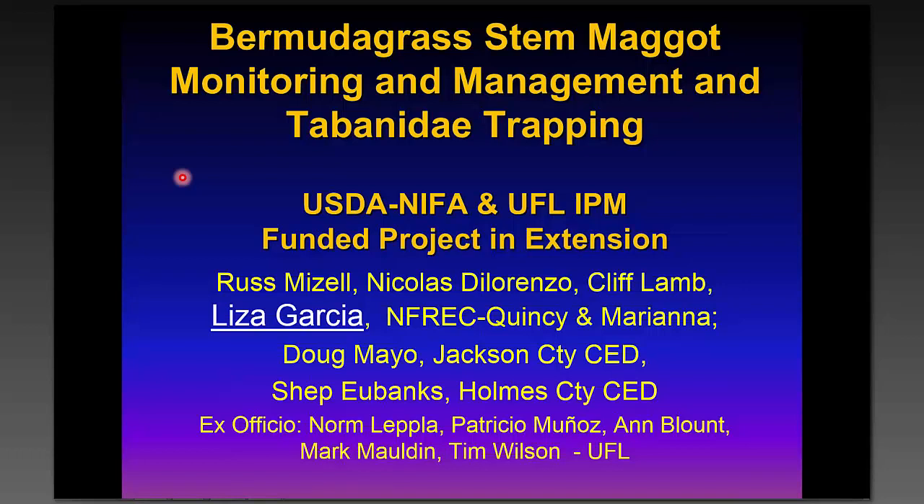Good afternoon and welcome to the National Invasive Species Awareness Week webinar series, hosted by the Southern IPM Center and sponsored by the University of Florida, Texas AgriLife Extension, Auburn University, and University of Georgia's Center for Invasive Species and Ecosystem Health. Today we are proud to present Russ Meisel and the topic of Bermuda Grass Stem Maggot Monitoring and Management and Tabanid Trapping.